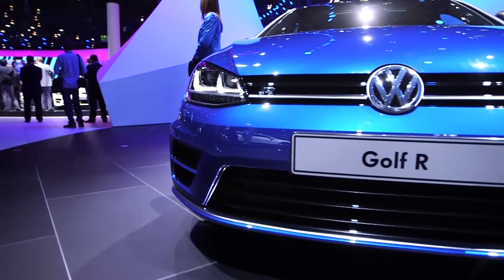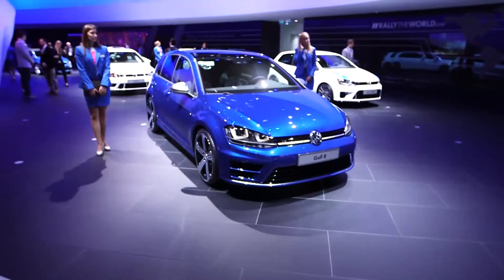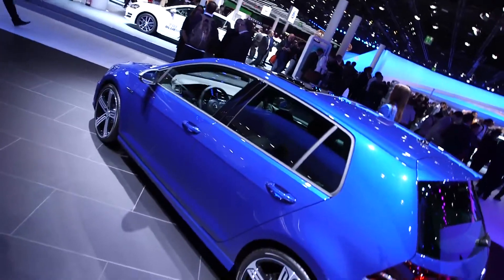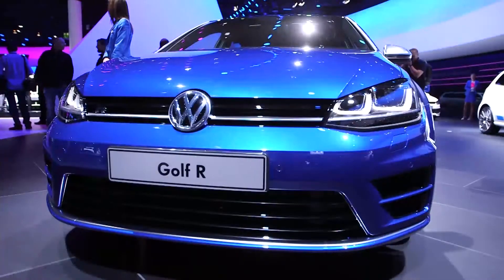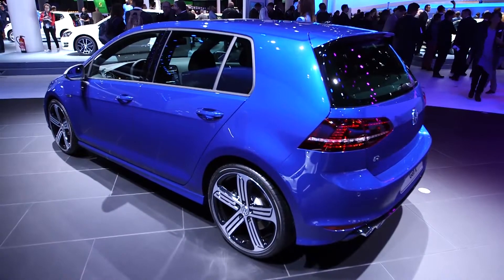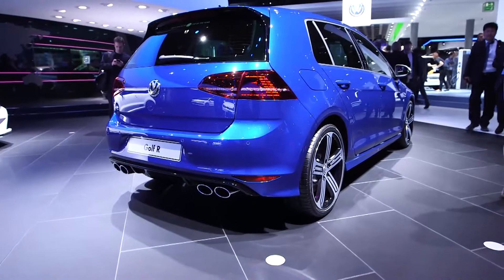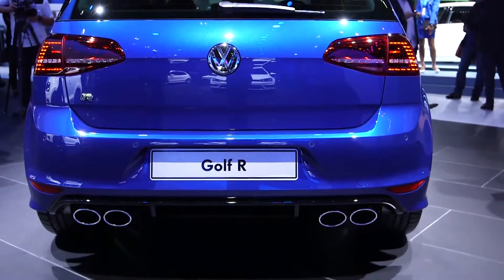If you go for the standard six-speed manual gearbox, 0-62 miles an hour takes 5.3 seconds. The Golf R uses basically the same two-litre turbocharged engine as the GTI but tuned up to just under 300 brake horsepower, and of course it's got four-wheel drive for plenty of traction. There's also an electronic differential on both the front and back axle which can brake the inside wheel when cornering to really pull you around corners and make it handle better.